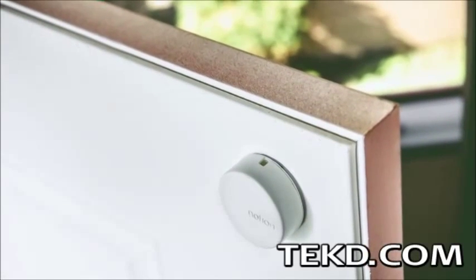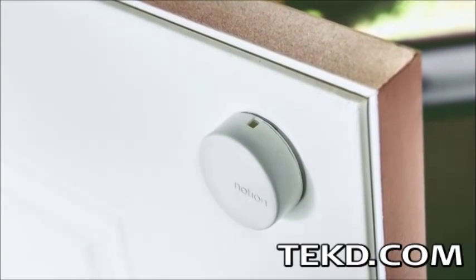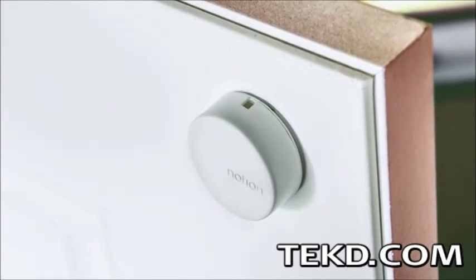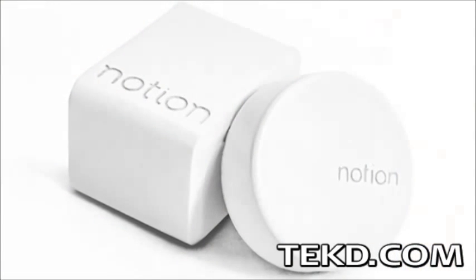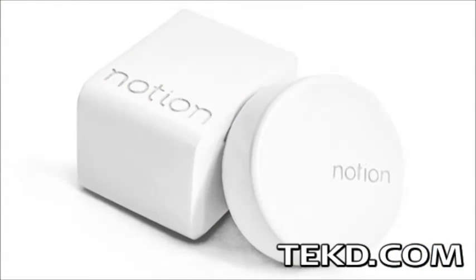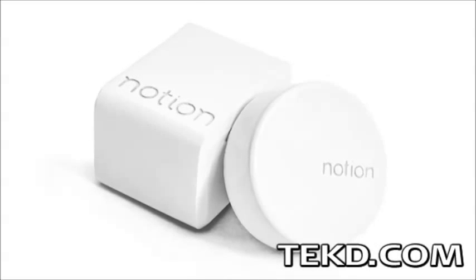A smart home has typically been defined as a connected home, but an intelligent home goes beyond connectivity, allowing your house to alert and inform you of what's going on when you are not around. Notion is a new idea in home systems that allows for intelligent monitoring of your home far beyond usual security systems.